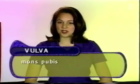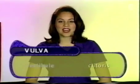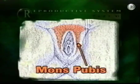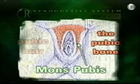The female external genitalia, or vulva, is made up of the mons pubis, the labia majora, the labia minora, the vestibule, and the clitoris. The mons pubis is a fatty round area overlying the pubic bone. After puberty, it is covered with pubic hair.